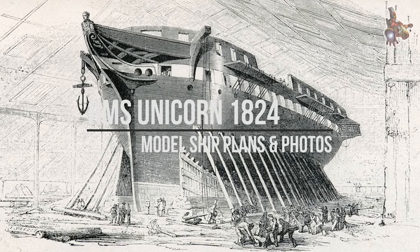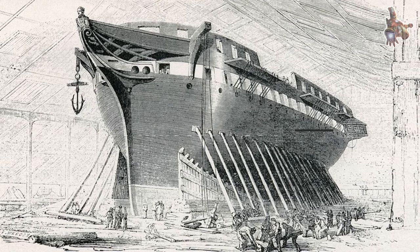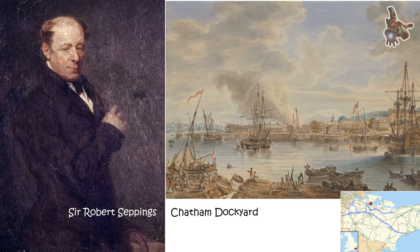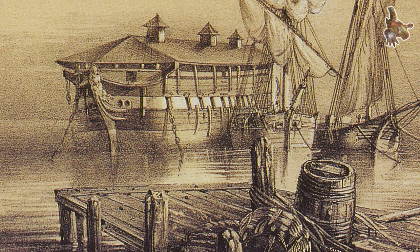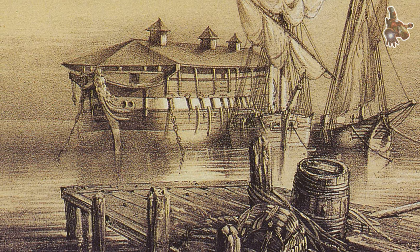Hi everyone. HMS Unicorn is a surviving sailing frigate of the successful Lader-class, although the original design had been modified by the time that the Unicorn was built, to incorporate a circular stern and small timber system of construction. Listed as part of the National Historic Fleet, Unicorn is now a museum ship in Dundee, Scotland, United Kingdom.